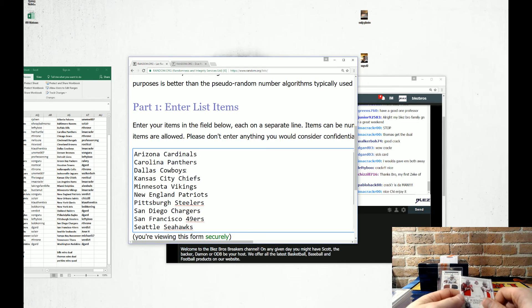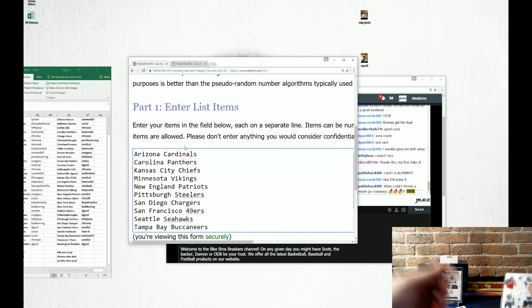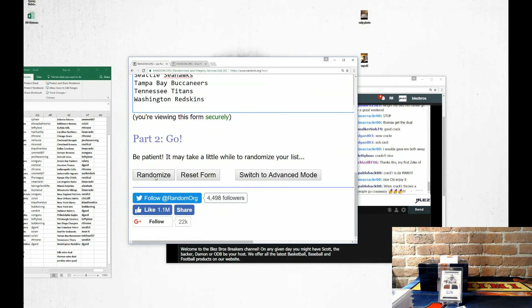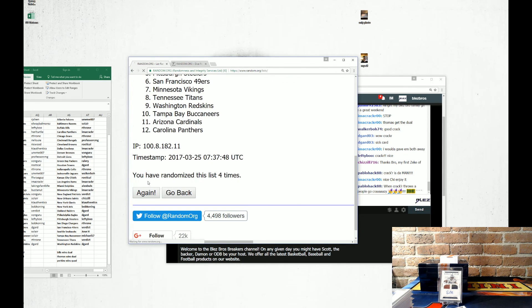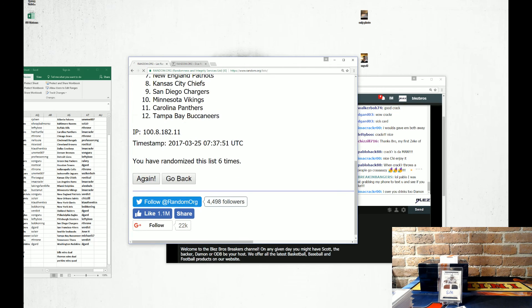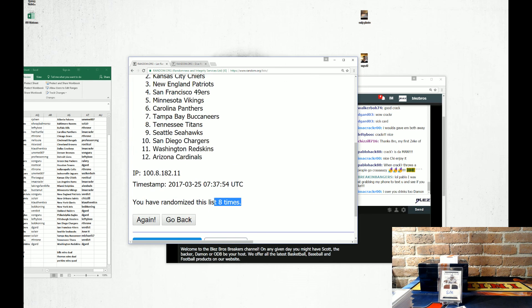Thanks, brother. We're crossing off the Cowboys — they got the Zeke. Cracker, I owe you drinks in Vegas, buddy. Eight times — the top two get teams. It'll be in the store later. The Pittsburgh Steelers and the Chiefs. Thank you for watching. Thank you for joining. Peace.